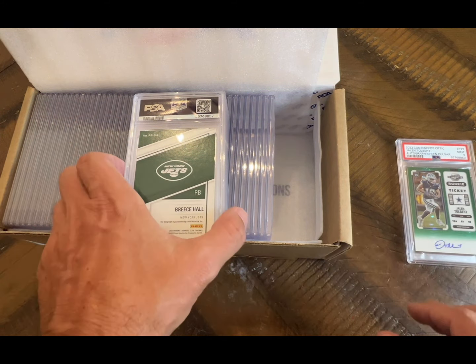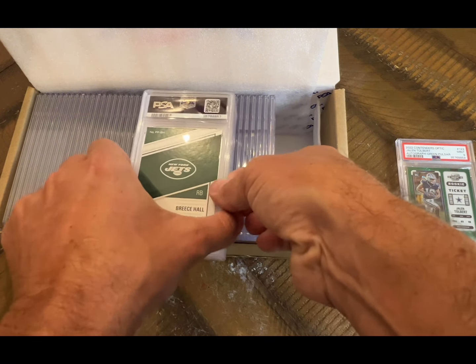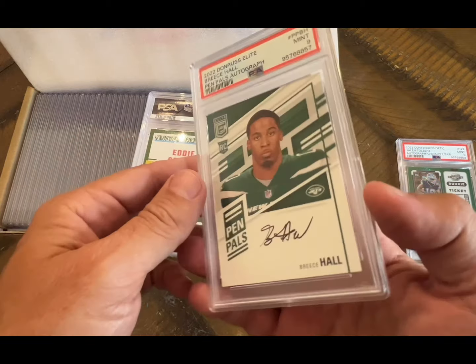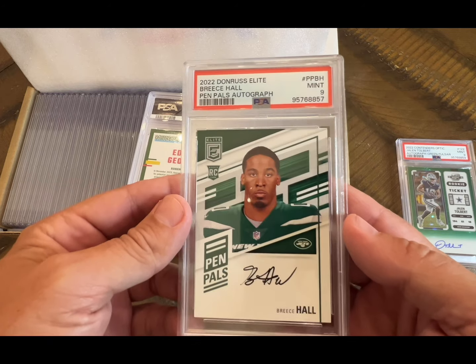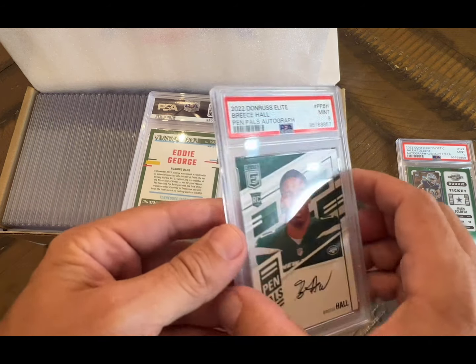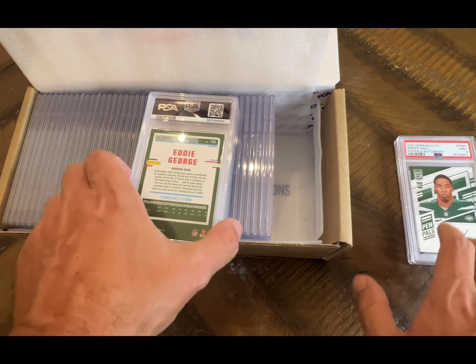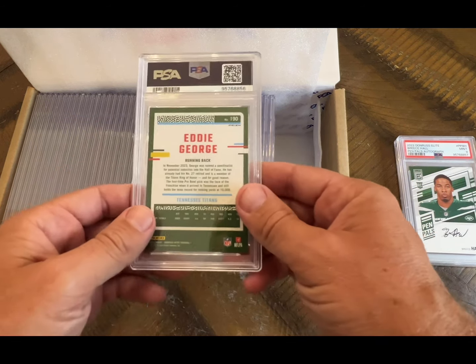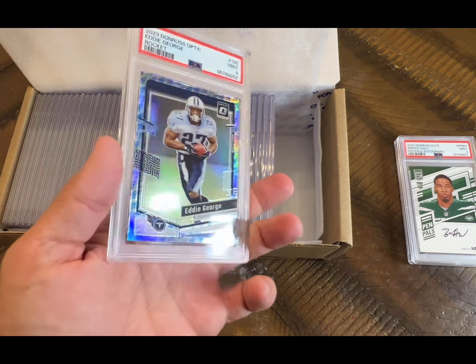This is a Brees Hall — this is an auto as well, it's like stuck together — and that's a nine. So that's the pen pals auto. When are we gonna get a 10? I don't know, man. It's like lately we haven't been getting them. This is Eddie George — I believe this was an emoji one.